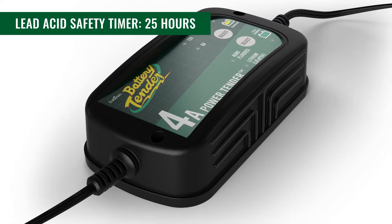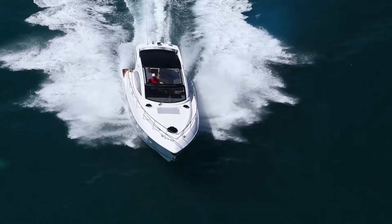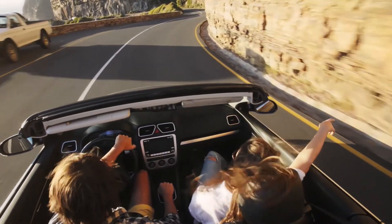After 25 hours, the lead-acid safety timer automatically switches to maintenance mode, and the lithium safety timer will change after 15 hours, preventing battery overcharge. A reliable and durable battery charger you can trust, backed by an industry-leading five-year warranty.